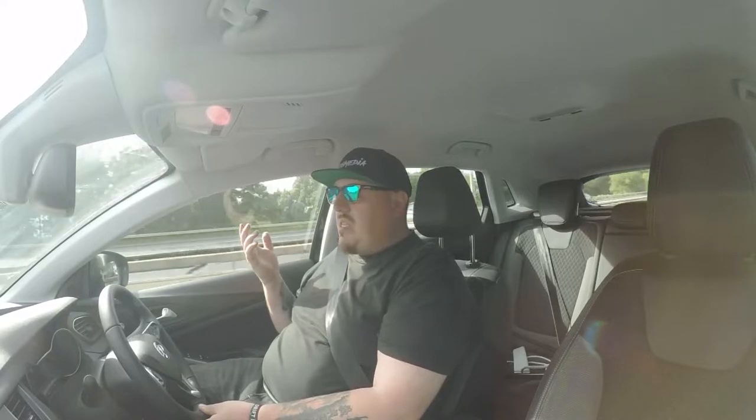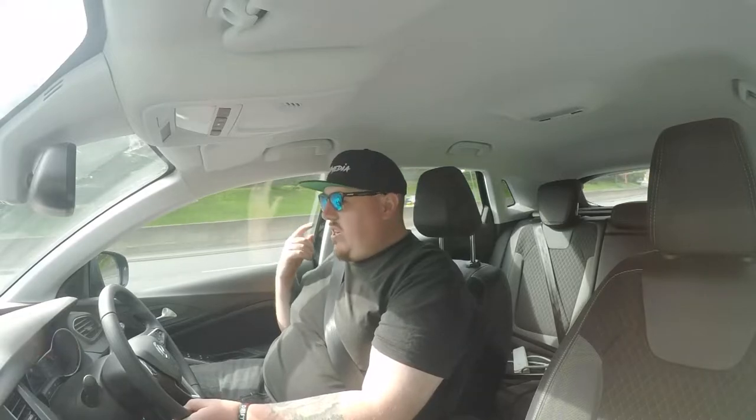Jason currently drives a JZ-powered RX7 - he used to drive a V8 LS-motored one, but that went out to Europe. We'll see what his plans are for the car and whether he sticks with that chassis and goes back to the combo he was known for, or looks to do something different. As long as I've known Jason, he's always driven the RX7 FD.